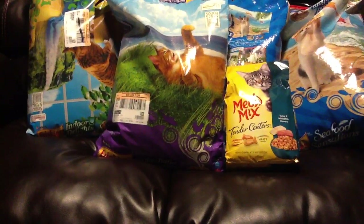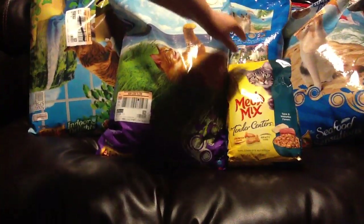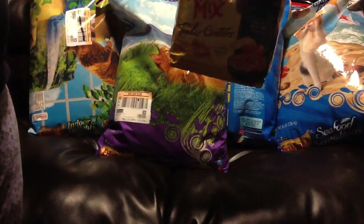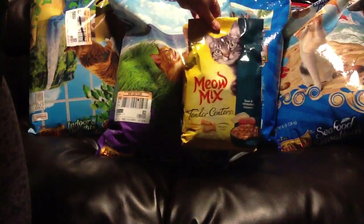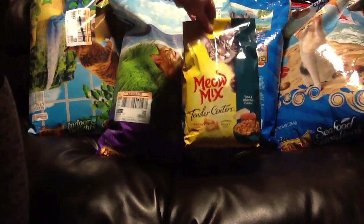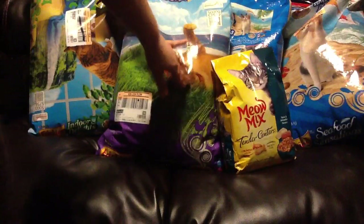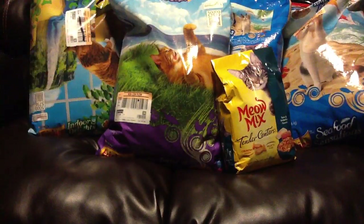I'll show you how that breaks down. Right here I have a Meow Mix dollar off coupon — this is the bag size of the 3.15 pounds compared to the 16 pound bag, so I just put that there so you can see the size difference. The Meow Mix is not part of the deal that I got today.